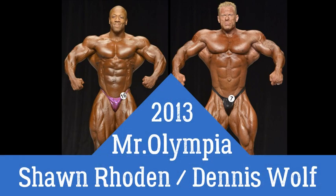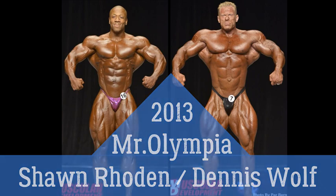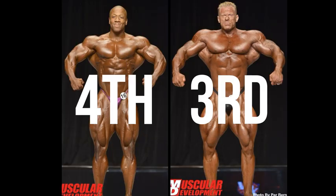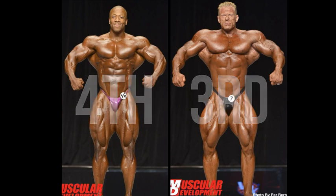Sean Roden and Dennis Wolfe go toe-to-toe at the 2013 Mr. Olympia event. They placed third and fourth respectively, with Dennis Wolfe inching ahead of Sean Roden.